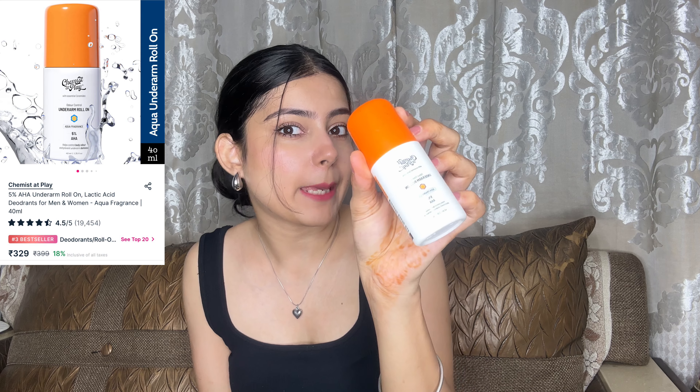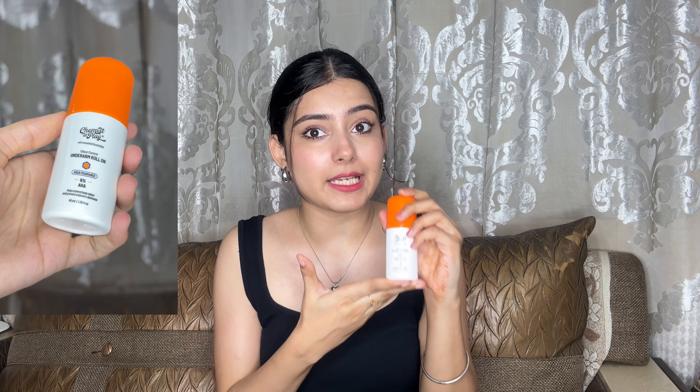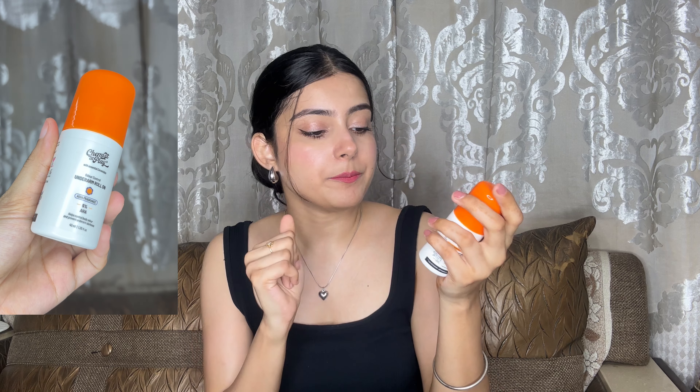Next is the Underarm Roll On from Chemist at Play. I had heard a lot about it, so this month I ordered it, and it does exactly what it says: odor control, sweat control, and it makes you smell like peach or lemon the whole day. If you go to the gym, this is the best purchase because of the sweat. It has 5% AHA and comes in aqua and peach fragrance variants — if you want something strong, go for aqua; if you want something subtle, go for the peach variant.